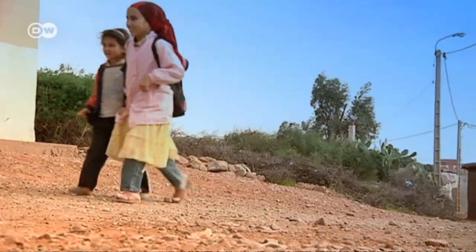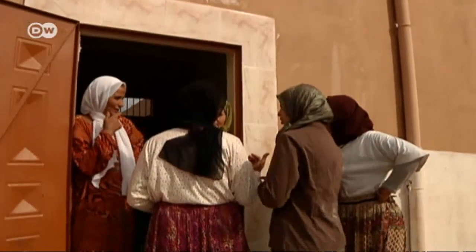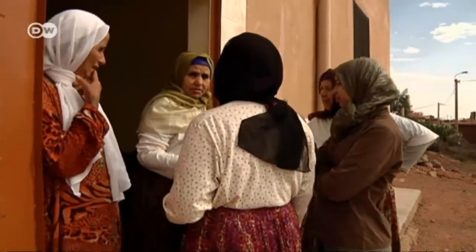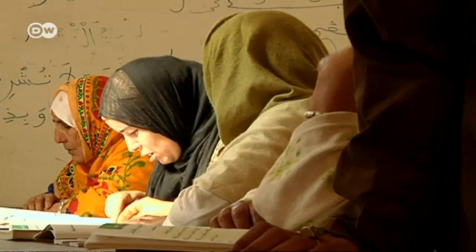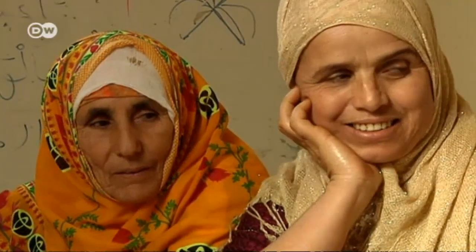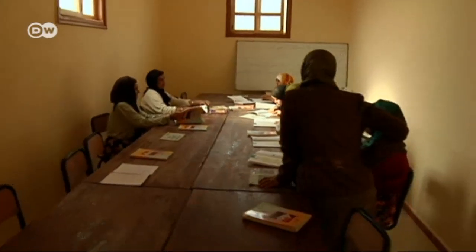The Berber women are oblivious to what the pharmaceutical and cosmetic companies make with their oil. But the money they receive has completely changed their lives — they're now financially independent and often earn more than their husbands. That's increased the women's self-confidence, and many now want to learn how to read and write. Almost half of all Moroccans are illiterate, and the literacy rates among rural women are even higher. The cooperative now employs a teacher.